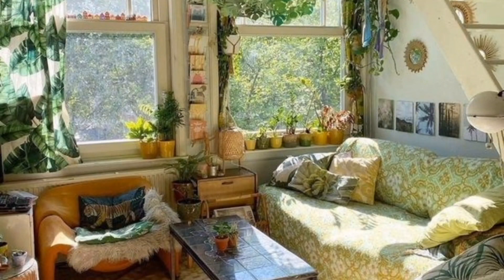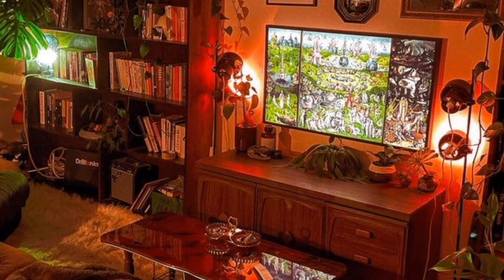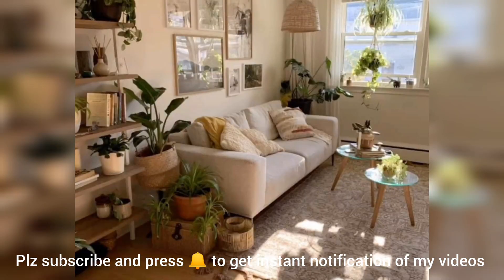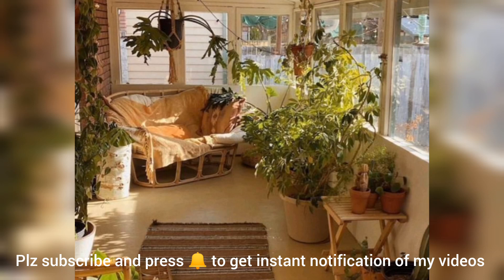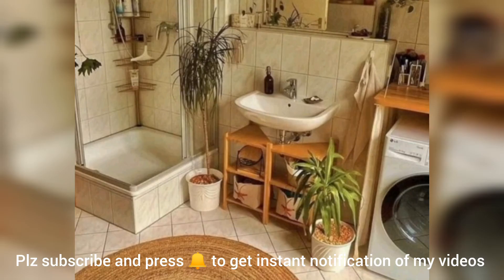Hi viewers. I am fine, I hope also you are fine. May Allah Almighty show us His countless blessings on you and your dear ones. So let's start our today's video. Our today's video topic is apartment decoration. Apartment decoration can be a fun and creative process that allows you to personalize your living space and make it feel like home. Here are some tips and ideas to help you with apartment decoration.